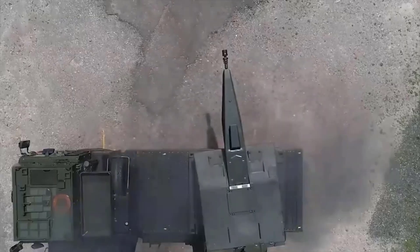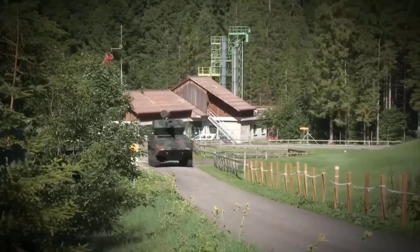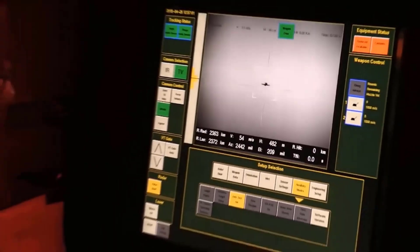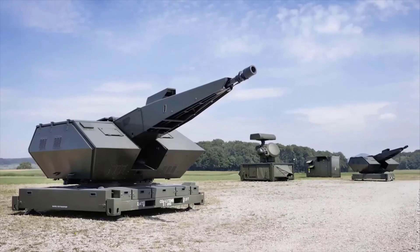Air defense systems are an aspect that cannot be ignored in ensuring a nation's safety from aerial attacks that could damage its territory. Aerial attacks have significant potential to devastate specific areas, making it increasingly important to have effective means of prevention.